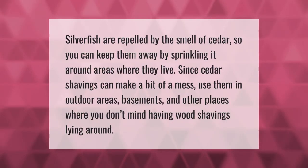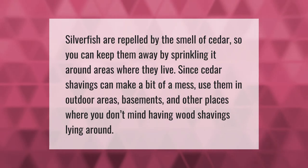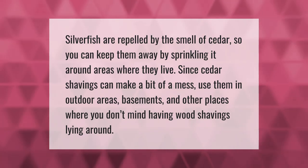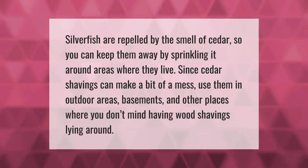Silverfish are repelled by the smell of cedar, so you can keep them away by sprinkling it around areas where they live. Since cedar shavings can make a bit of a mess, use them in outdoor areas, basements, and other places where you don't mind having wood shavings lying around.